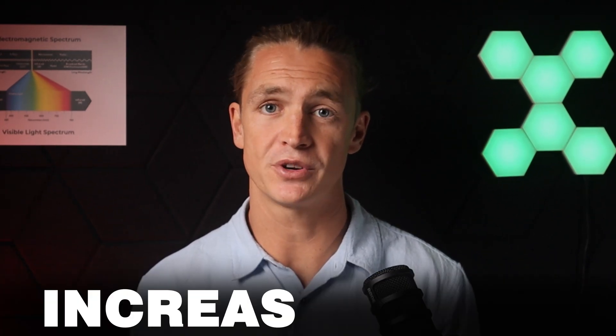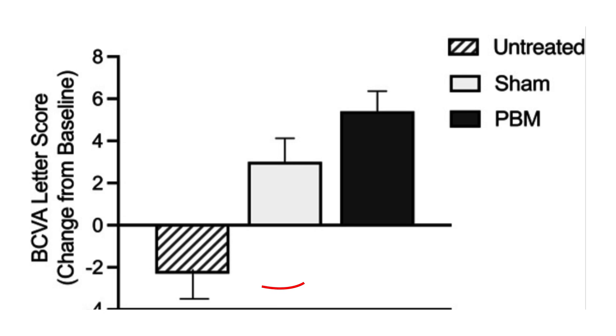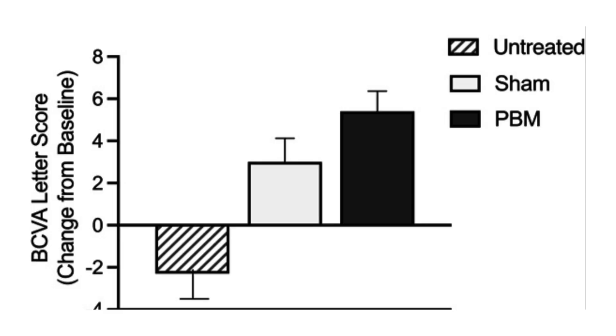At the end of the 13-month trial, those who did red light therapy had increased vision. Looking at the graph, there are three groups: the lined group is untreated, the gray block is the sham group receiving a very low dose, and the black block is the treated group receiving the full dose of red and near infrared light. The graph shows how many letters participants could read during an eye test. The group doing red light therapy was on average able to read 5.4 more letters than the untreated group.